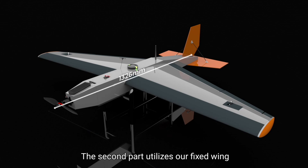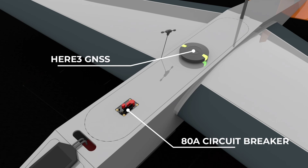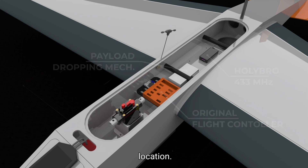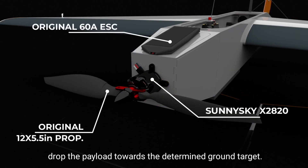The second part utilizes our fixed wing aircraft. Using the target coordinates transmitted by the ground station, and using our own algorithm, it determines a set of waypoints based on the flight area and target location. It will then autonomously launch, fly, and drop the payload towards the determined ground target.